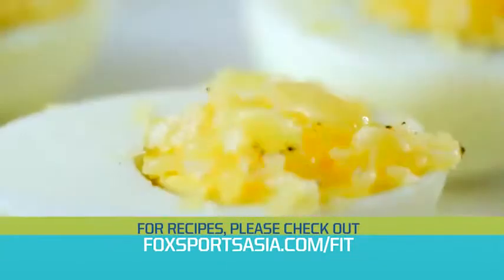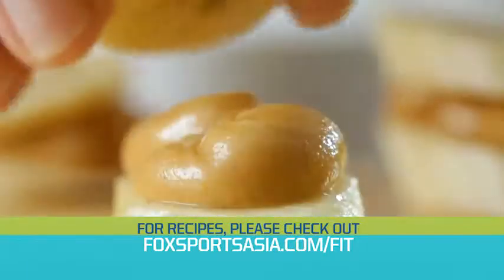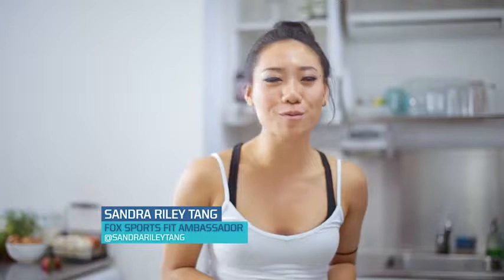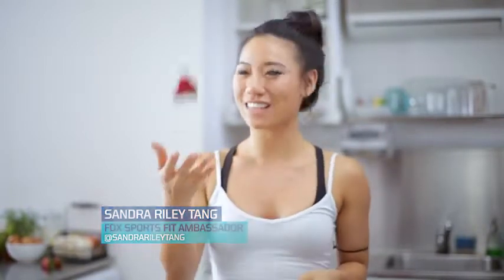Just as you would fill up your car's gas tank before a road trip, it is vitally important to make sure that your body has the right fuel to sustain you throughout the day. The key thing is, don't starve yourself. This is Sandra signing off — keep moving and stay tuned for more tips on Fox Sports Fit.